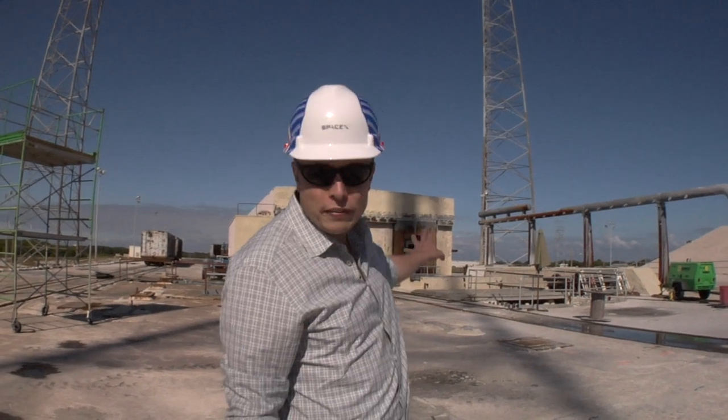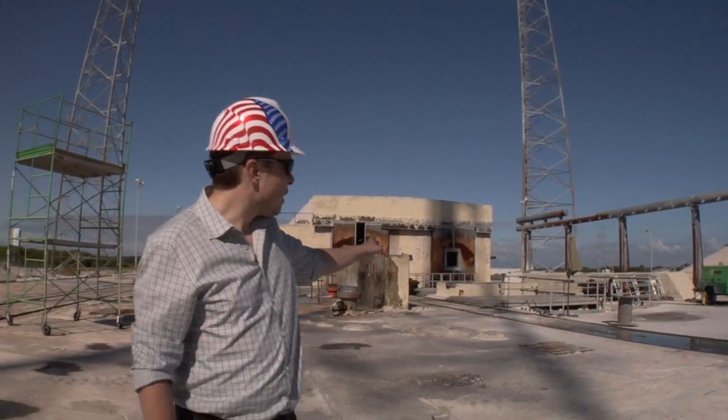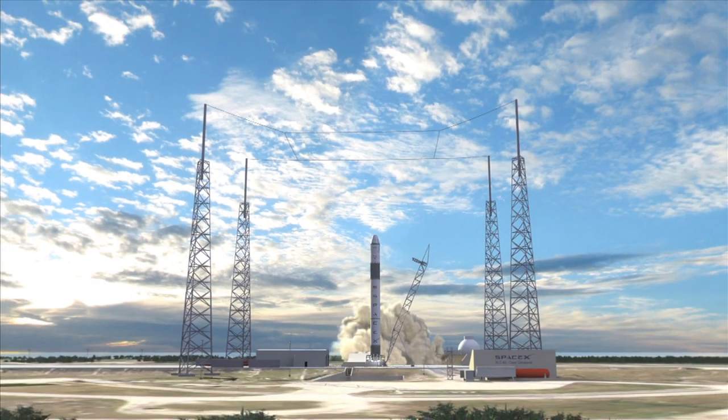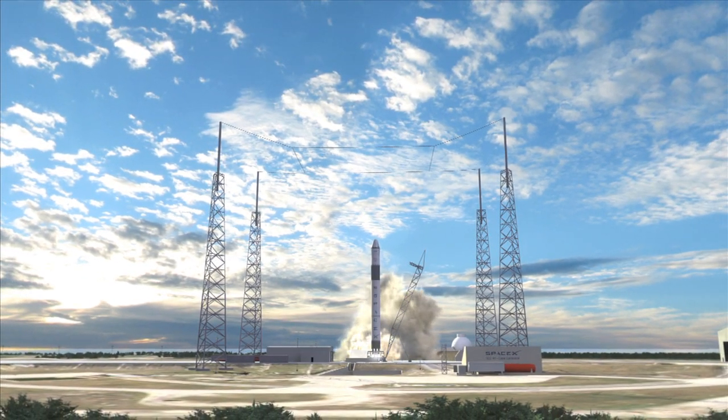So behind me is where Falcon 9 would sit during launch, and the big transformation that's going to occur over the next few months is the construction of the launch mount, and we're going to have the hangar constructed.